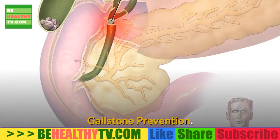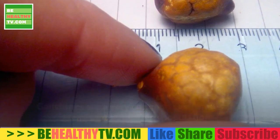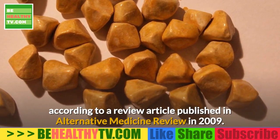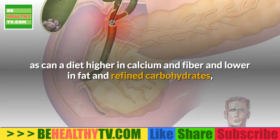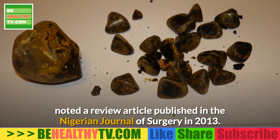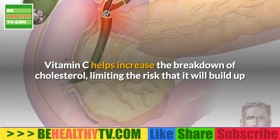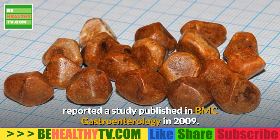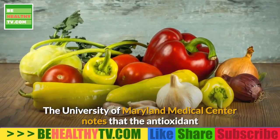Gallstone prevention: Gallstones are a very common gastrointestinal complaint in Western populations, with about 80% of stones containing cholesterol. According to a review article published in Alternative Medicine Review in 2009, an increase in vitamin C intake may help reduce the risk of gallstones, as can a diet higher in calcium and fiber and lower in fat and refined carbohydrates. Vitamin C helps increase the breakdown of cholesterol, limiting the risk that it will build up and contribute to the formation of gallstones, reported a study published in BMC Gastroenterology in 2009.